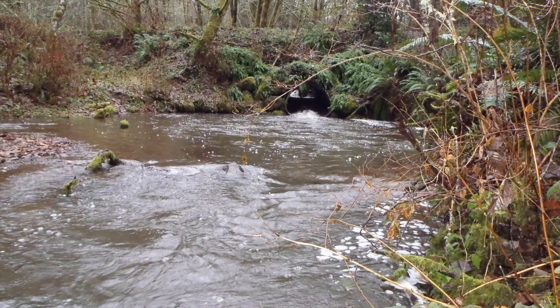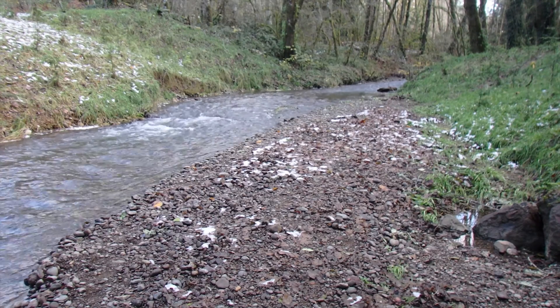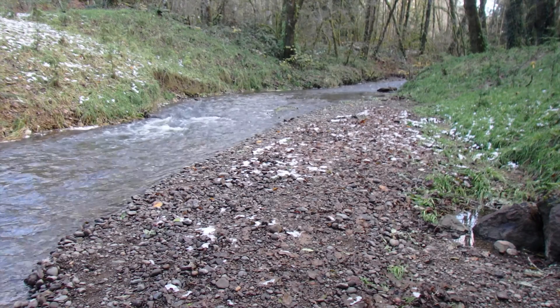So this year is different, because for the first time in many years, Chinook, coho, steelhead, and cutthroat trout coming up Oloquah Creek can swim up the South Fork of Oloquah Creek.